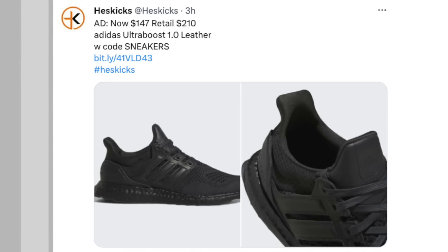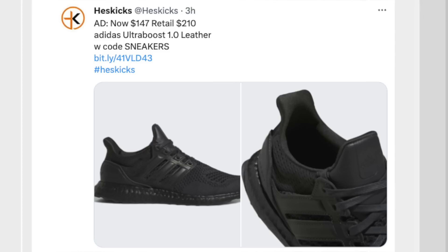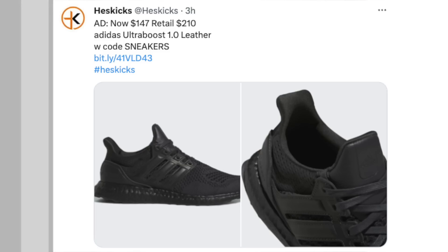If you guys like the Adidas Ultra Boost 1.0, they do have a leather version that's pretty nice — triple black, really nice looking colorway. It is normally $210, however you can get them right now for $147 on sale. They have most sizes available. The code for the Adidas sale is SNEAKERS. Make sure you log into your Adidas account — you do get free shipping when you do so.